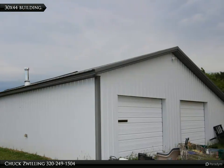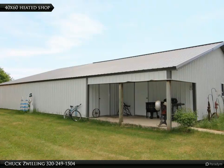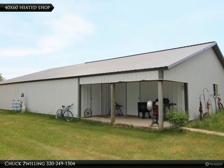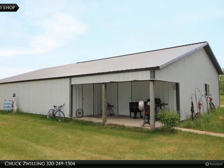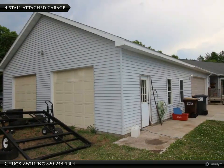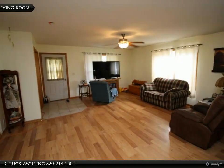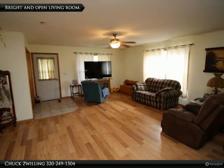The spacious walkout rambler features a large living room with lots of natural light, a kitchen with center island and flat panel arched cabinets, an open dining room with patio door leading to the deck, office space, two main floor bedrooms and two main floor bathrooms including a master bath and a half bath in the main floor laundry.